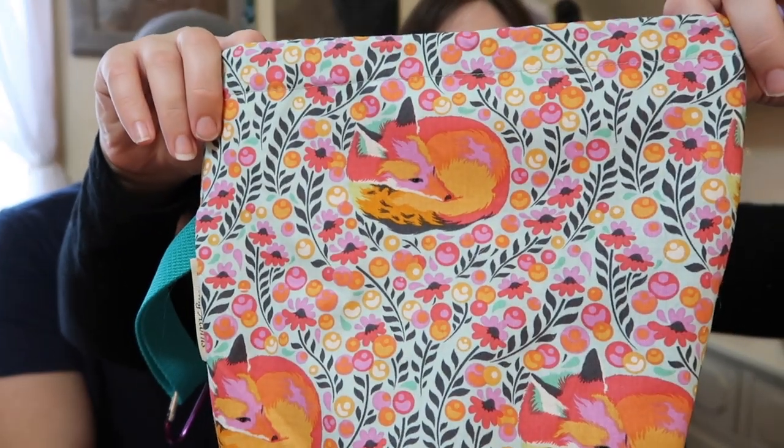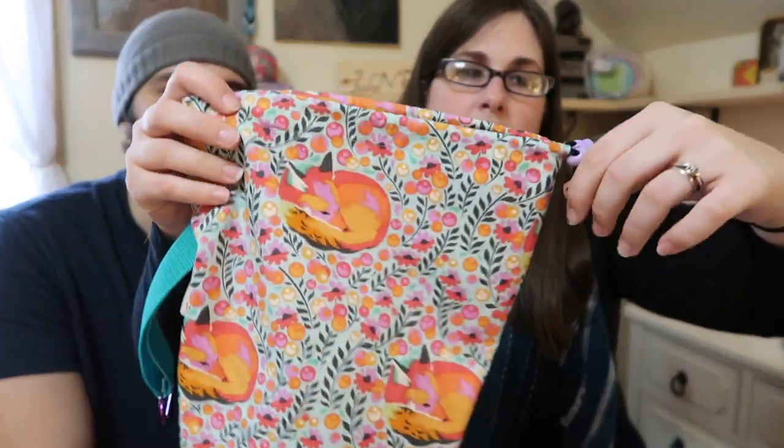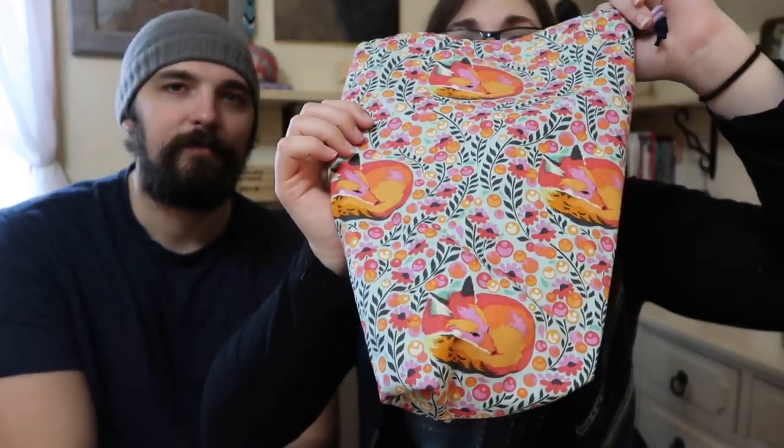We've also got this bag from Kim at Chasing Acorns — she gave it to us at the Michigan Fiber Festival. It's got these little sleeping foxes on it, a nice little handle, a little carabiner, and a drawstring. A really neat feature is on the bottom — it's pinned up, or you can unsnap right here and it makes a square bottom. It's really cool. Thank you, Miss Kim, for donating this.